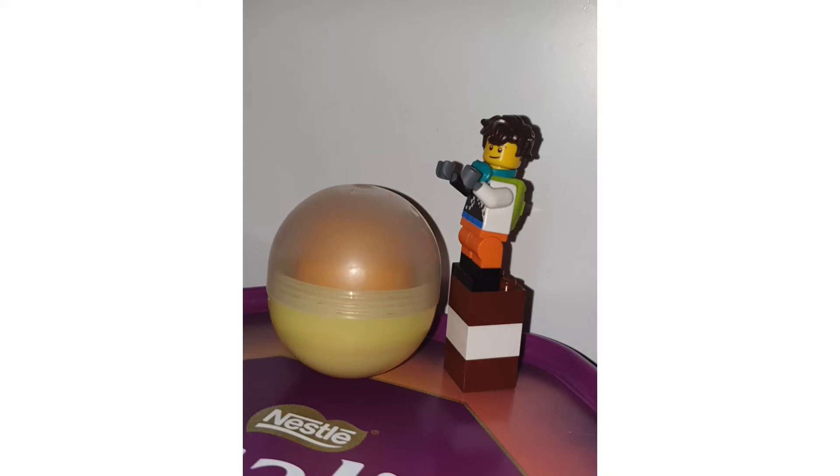Welcome back to another YouTube video. Today we're taking a look at some more LEGO news — specifically the key rings, which are a vital part of LEGO news we need to look at.